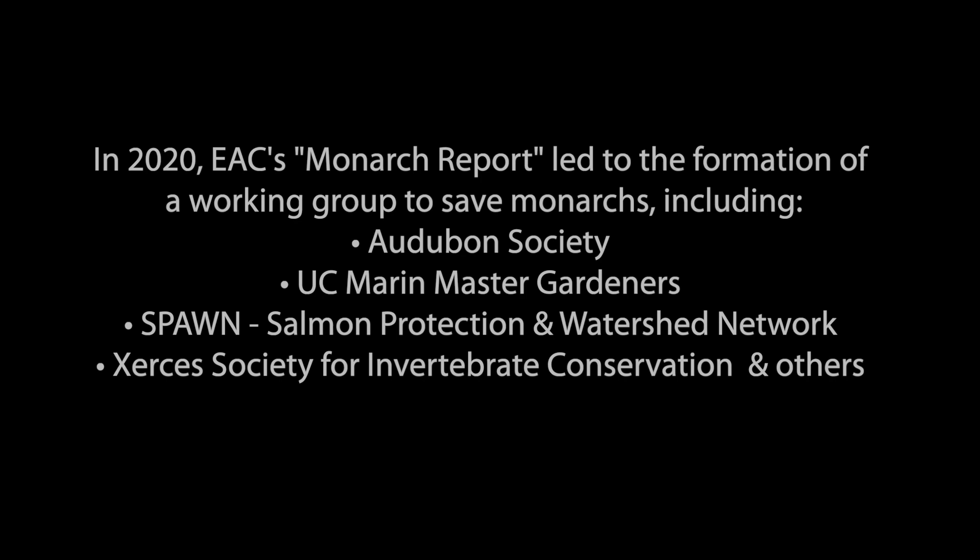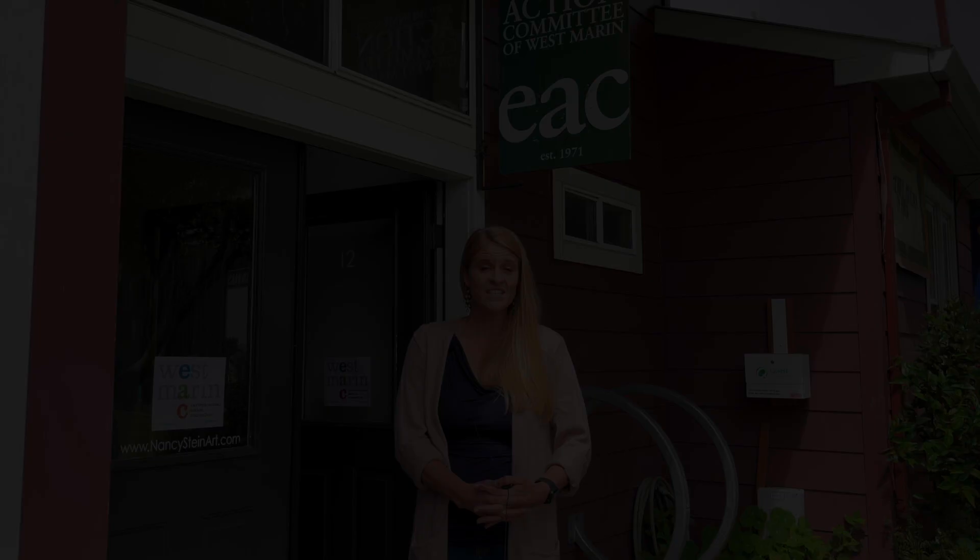Hi, I'm Morgan Patton, the Executive Director of the Environmental Action Committee of West Marin, or EAC. We were formed in 1971 and we're a grassroots environmental organization based in Point Reyes Station. We published the Marin Monarch Movement Report, which is an analysis of how individuals and organizations throughout Marin County are helping to support the monarch population, and together we're working to figure out how we can best support and enhance monarch habitat here in Marin County and beyond.